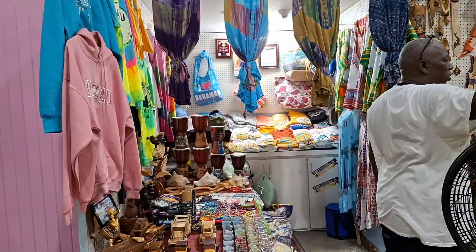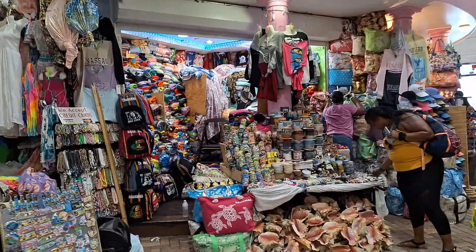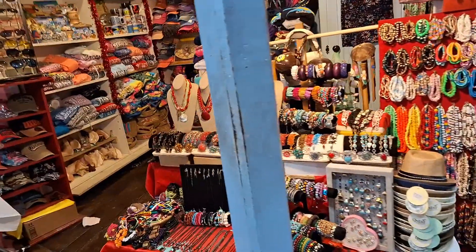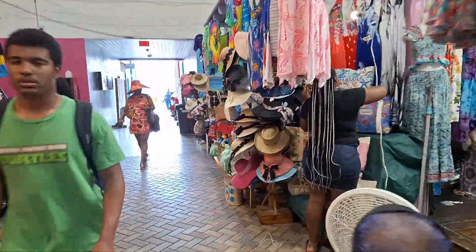I have not asked the prices of anything because I really don't need to buy anything right now. But if I did see something that I liked or wanted to get, I would have asked — like that one time I saw the knockoff Rolexes.